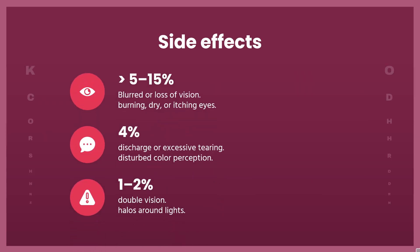Side effects include blurred or loss of vision, burning, dry, or itching eyes, discharge or excessive tearing, disturbed color perception, double vision, halos around lights, headache, and itching of the eye.